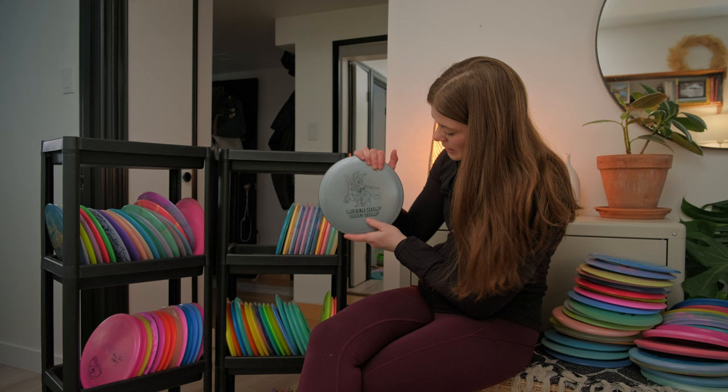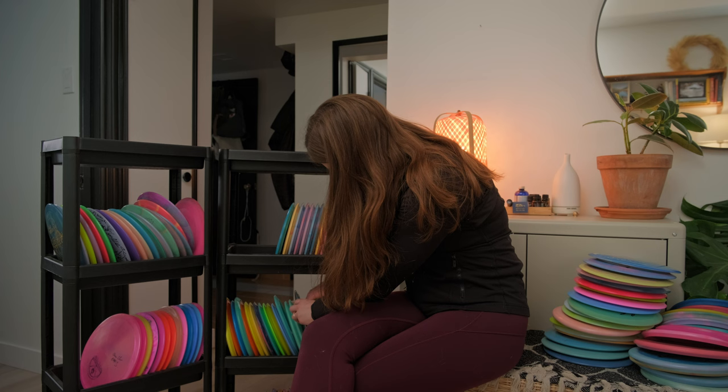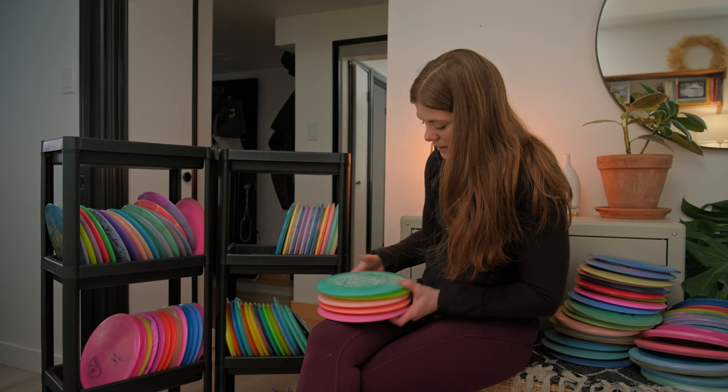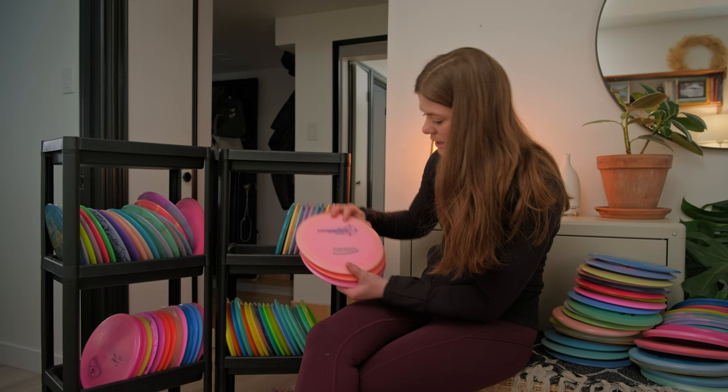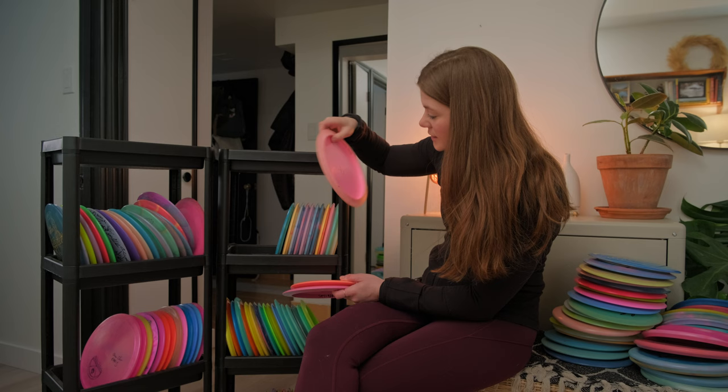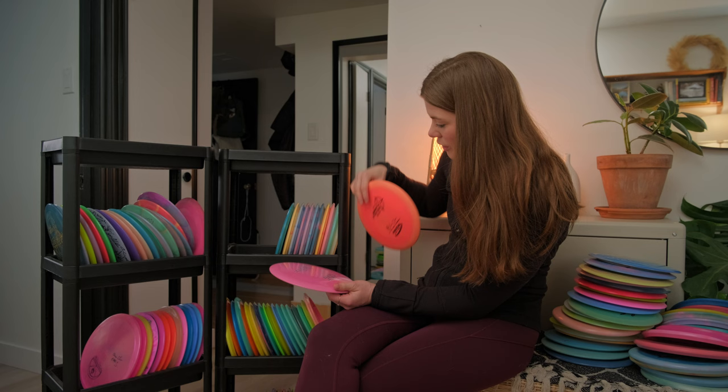A few more Innova discs: the Anthony Barella T-Bird 3, which flies so nicely and needs to make it back in the bag. I have a Blizzard Wraith, a Star Thunderbird I got used from Okanagan Discs, a Star Wraith in a lighter 163-gram weight, and another Star Destroyer.